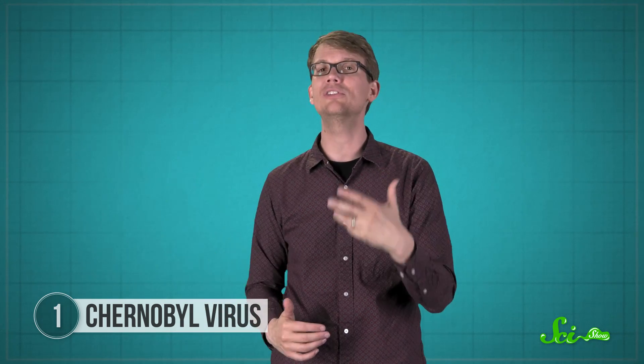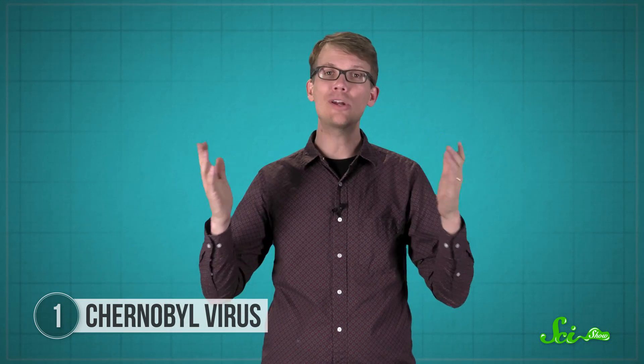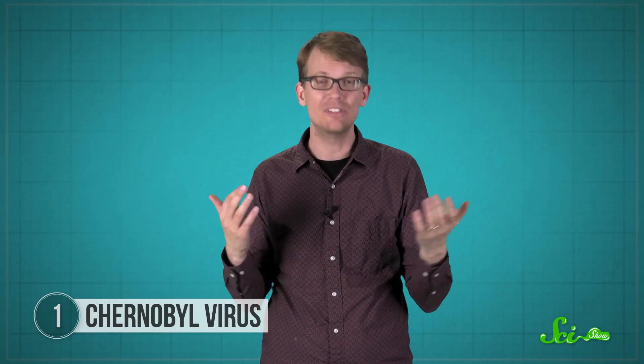Luckily, only machines running Windows 95 and 98 operating systems are vulnerable, so unless you're one of the people who still use Windows 98, you probably don't need to worry about it. The virus's author was Taiwanese computer programmer Chin-Yng Hao, who actually signed the code with his own initials. And as incredible as it sounds, he never did any time. At the time, what he did was not illegal under Taiwanese cybercrime laws.